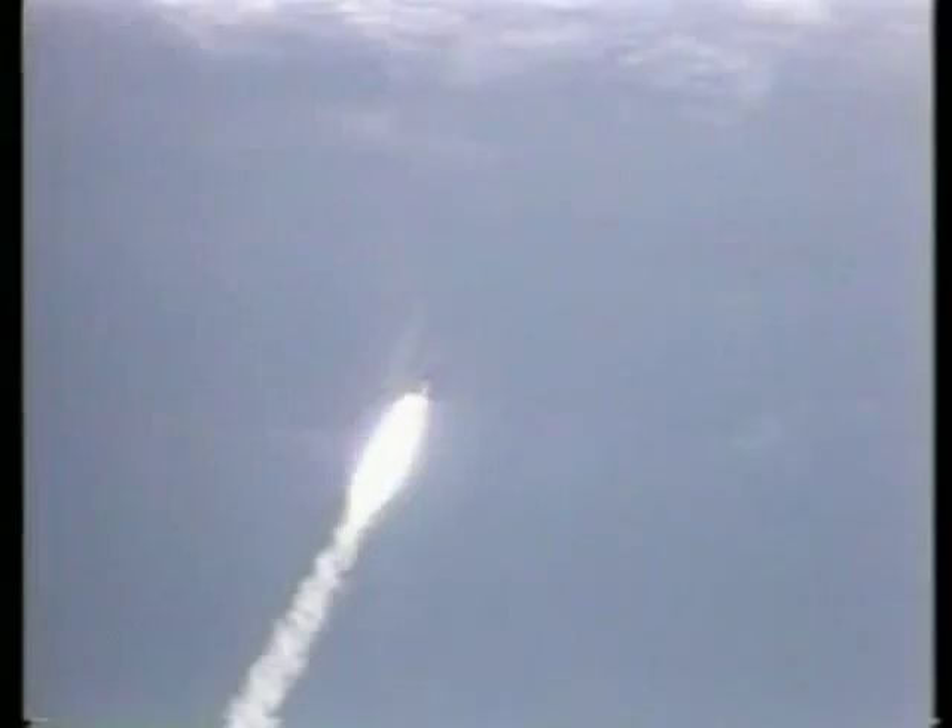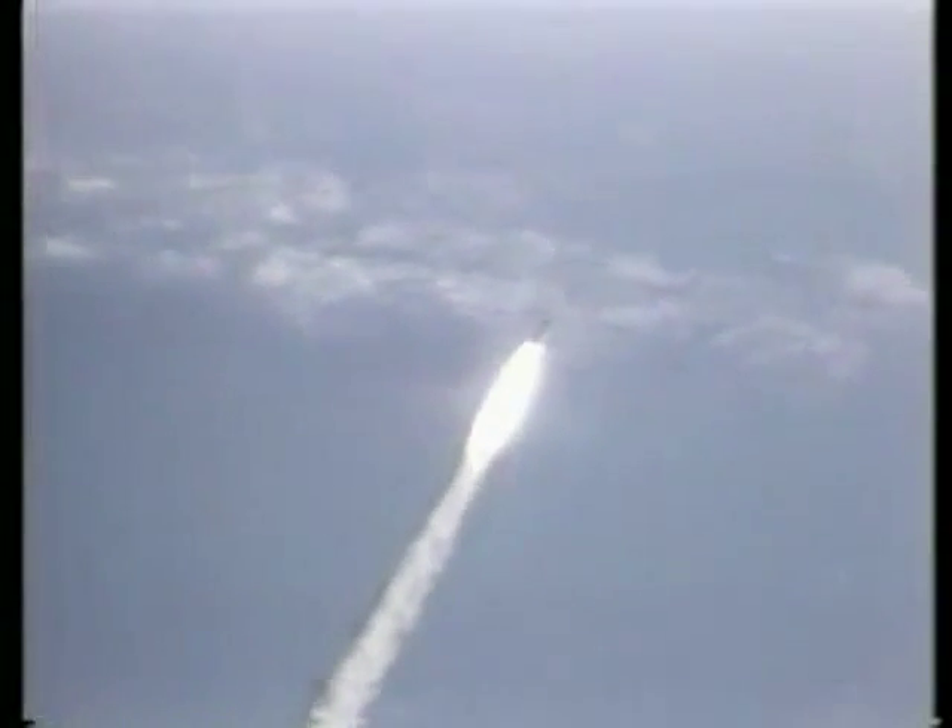Mark, 40 seconds. Columbia now at two and a half nautical miles in altitude, one nautical mile down range. Mark, 50 seconds — coming up now into a period of maximum aerodynamic pressure on the vehicle. 55 seconds, Columbia now four and a half nautical miles in altitude.